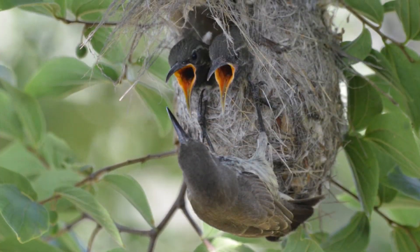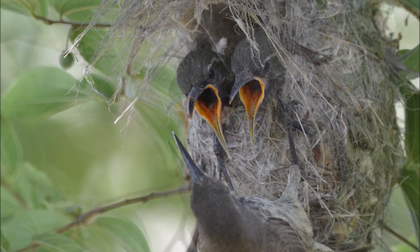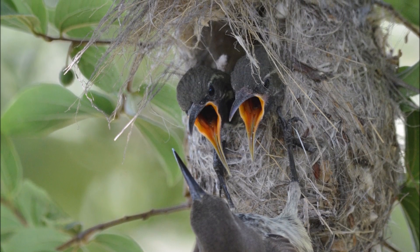Just notice the tongue of this bird. It's long and tubular in shape so that they can reach deep inside the flowers to suck out the nectar.